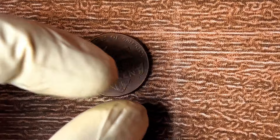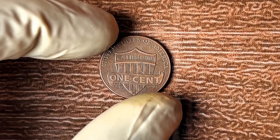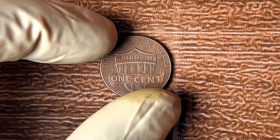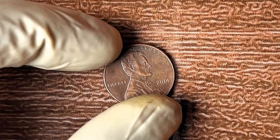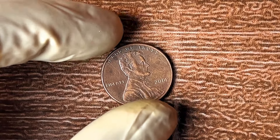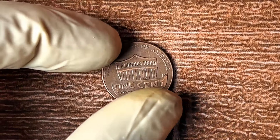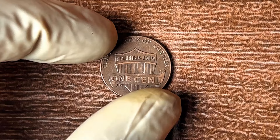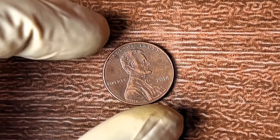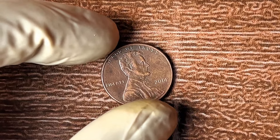In my next video, I'll show you another rare penny that could be even more valuable than the 2014 no-mint mark — you won't believe how much this coin could be worth. If you're serious about cashing in on old coins, you're not going to want to miss it. Timing is everything — don't wait. Check your pennies now and start turning your old coins into your path to financial freedom. Thank you for watching. If you found this video valuable, hit that like button, subscribe for more, and share this video with anyone who needs a little luck in their lives.